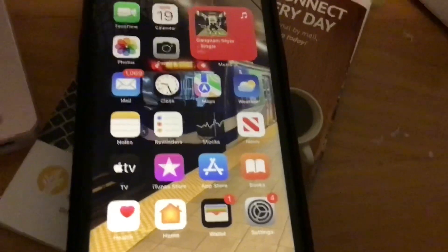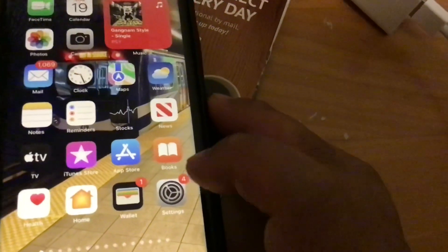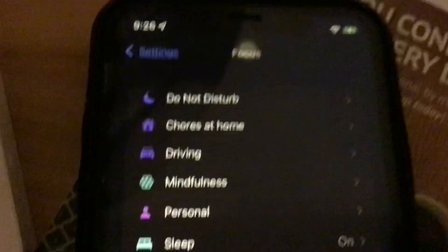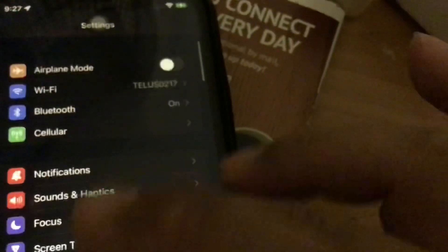There's also an important change to Do Not Disturb. Now we have a new feature called Focus. As you can see, it's an updated version of Do Not Disturb with various options available. iOS 15 will be available tomorrow for download.